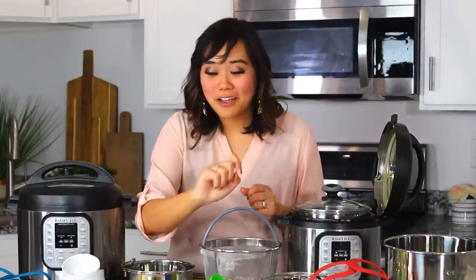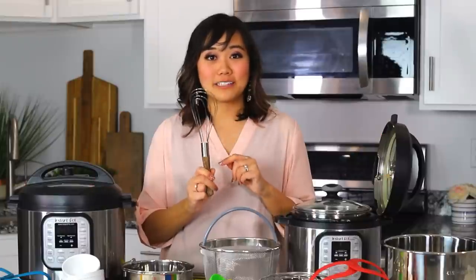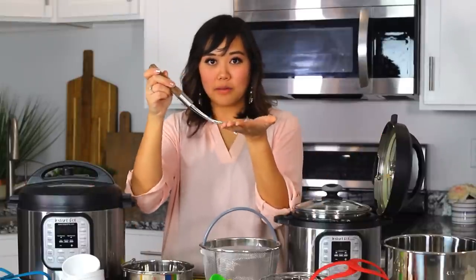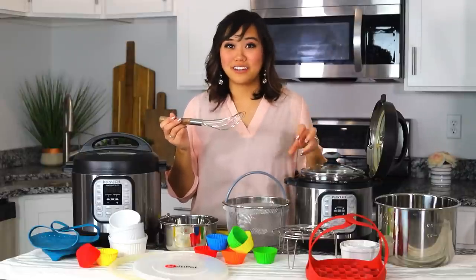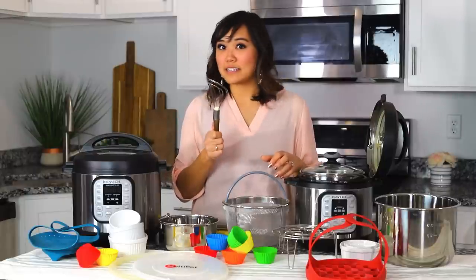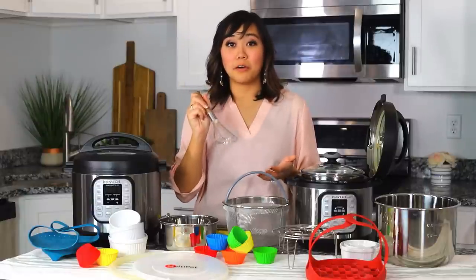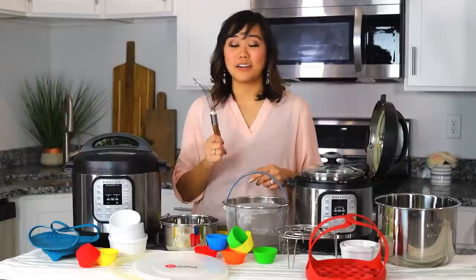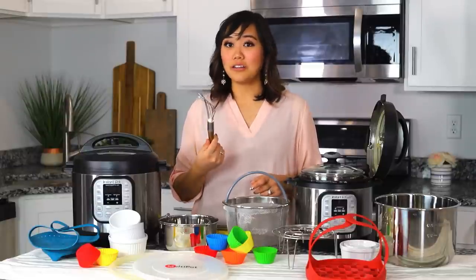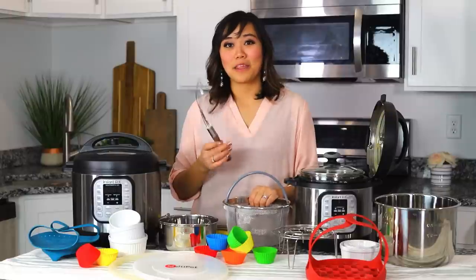And I forgot my last Instant Pot accessory — this is kind of a bonus — but this is a flat whisk. I love using this in my Instant Pot because see how it's flat on the bottom? You always need to deglaze things when you're using your Instant Pot so it doesn't burn on there. Say you've seared a piece of chicken and now there's a whole bunch of yummy goodness on the bottom of the pot. You need to deglaze that flavor with a little bit of broth or water or something like that, and you want to scrape that off the bottom of the pot. The Pioneer Woman told me to get this years ago when she said it was her favorite tool, and now this is honestly one of my favorite tools. I use it all the time in Instant Pot cooking, cooking on the stove, just in general, in baking and everything.